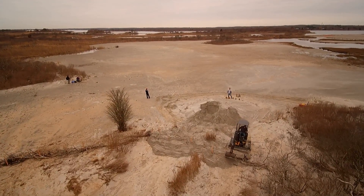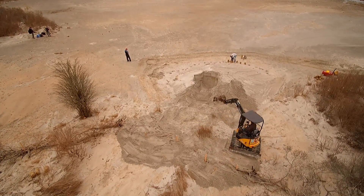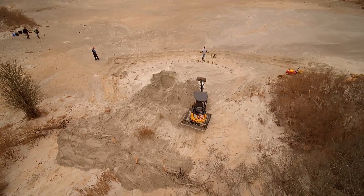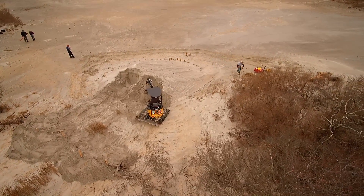Sea levels are rising all across the world, causing severe damage to many saltwater marshes and sensitive ecosystems. On the local scene, Charlestown Breachway has been dredged recently, and the reclaimed sand and silt from deepening the navigational channels has been deposited and leveled along the west side banks.